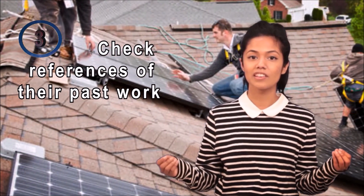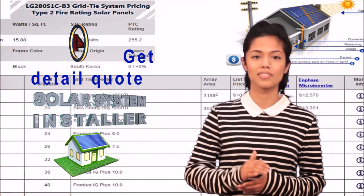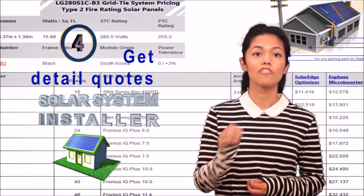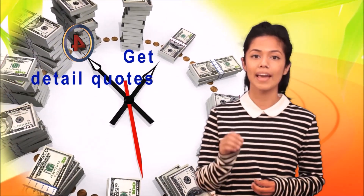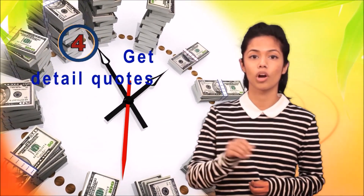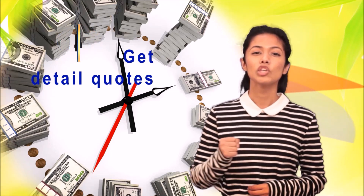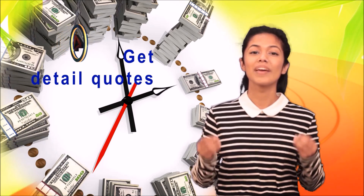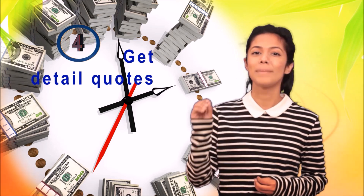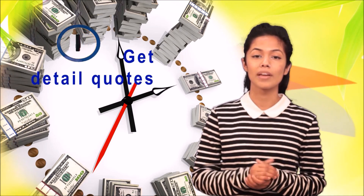Even if you just follow the things we have talked about so far, you will be way ahead of the game. Next on the checklist is number four: get detailed quotes. A detailed quote will have money and time estimates — how much money the installation company is going to charge you and how long it takes to complete the project. When you have collected detailed quotes from three to five installation companies, you will feel empowered with a lot of valuable information, which will help you make a solid decision in picking not only the best, but also the most affordable and capable solar installer who will do the job in the shortest period of time.